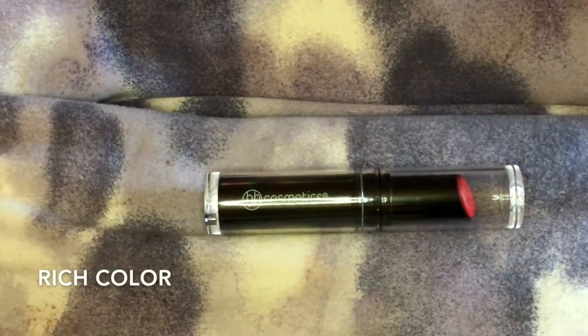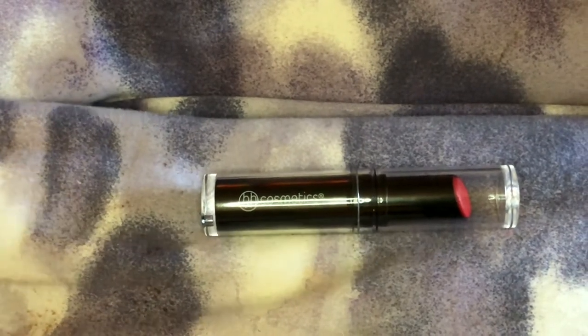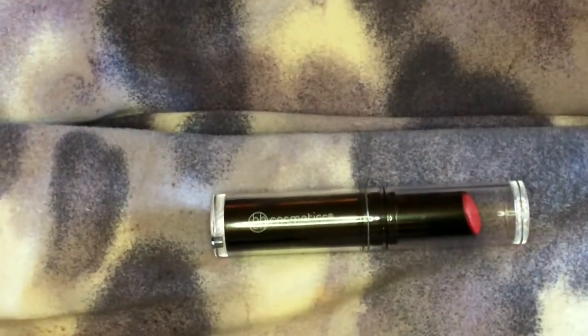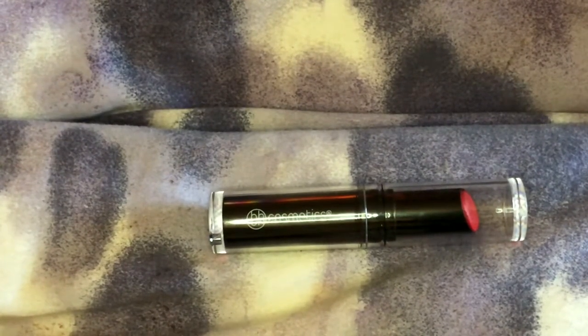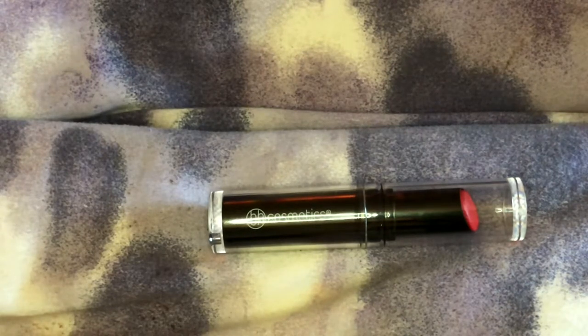A little bit about the company. Born and raised in the city of angels, Los Angeles, BH Cosmetics thrives on the cultural and stylistic diversity that makes Los Angeles unique. We're proud to bring you high performance makeup and vivid colors that unite style and glam, a philosophy that continues to make us leaders in the beauty industry. Consistently evolving, we're passionate about discovering new beauty innovations and surpassing expectations in every turn.